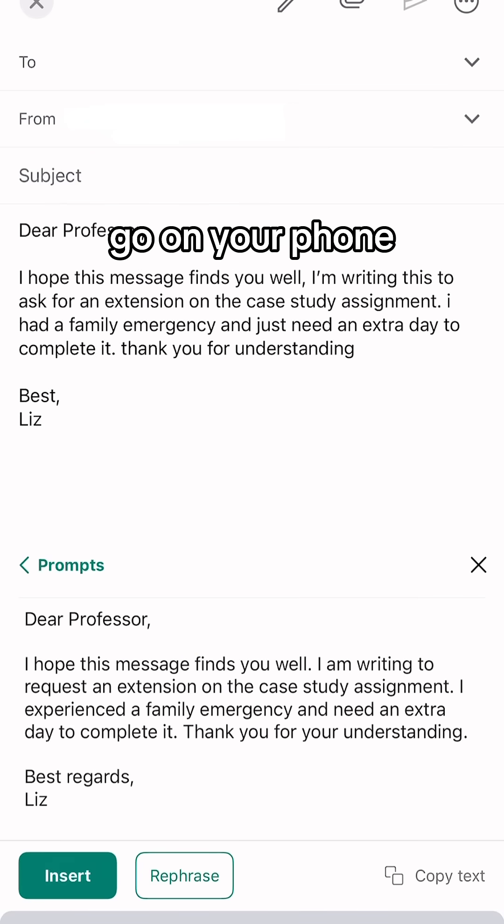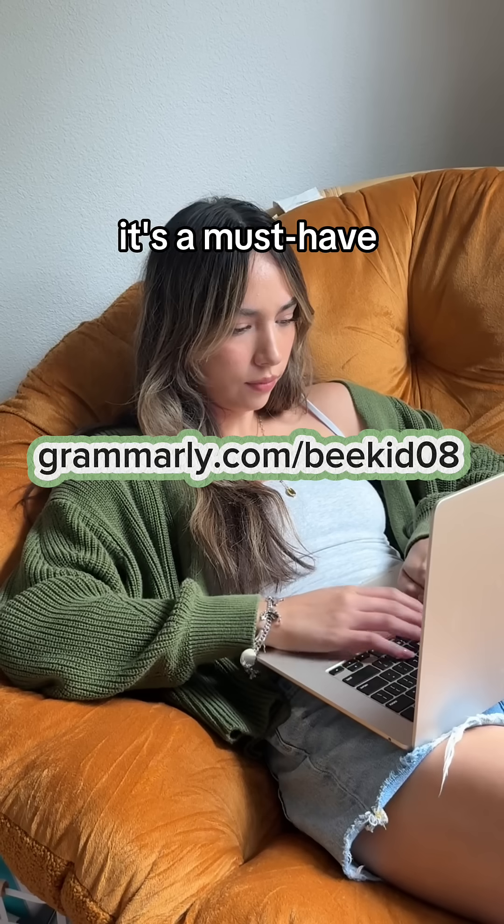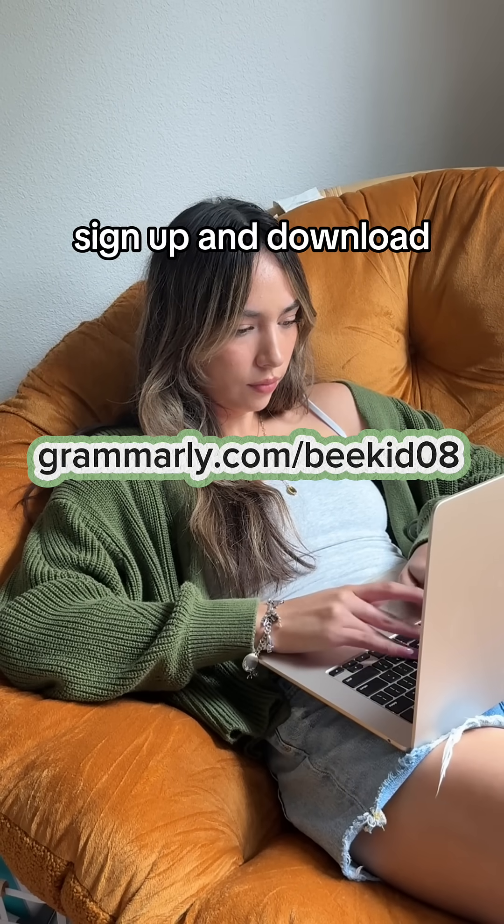You can even use Grammarly on the go on your phone, which has been so useful. Grammarly helps you with your writing from beginning to end to get good grades — it's a must-have for all students. Sign up and download Grammarly now.